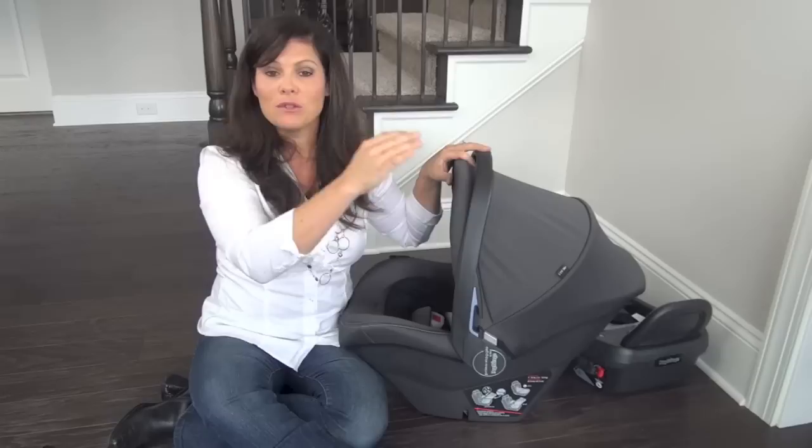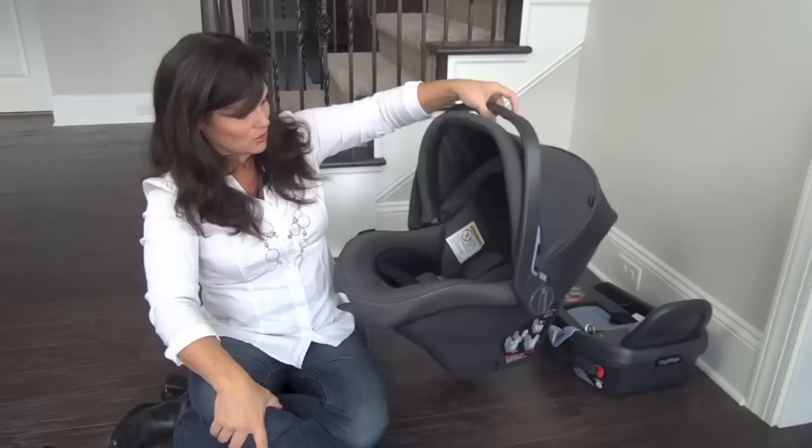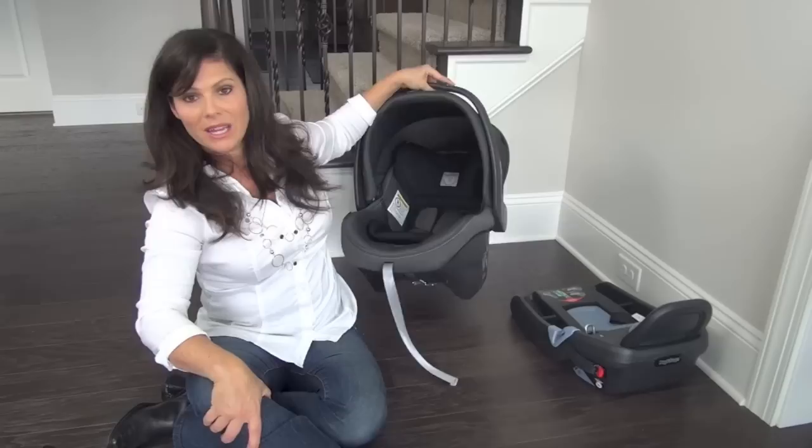Let's talk about the canopy because it really matters. It is a large canopy for an infant seat — as you can see, it goes past the handle. A lot of infant car seats stop there, but this one does not. It's a very large canopy and I really like that.